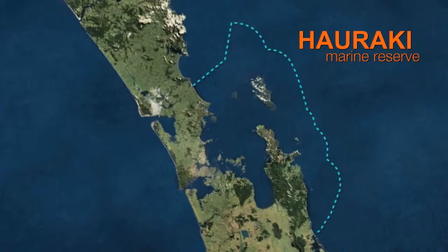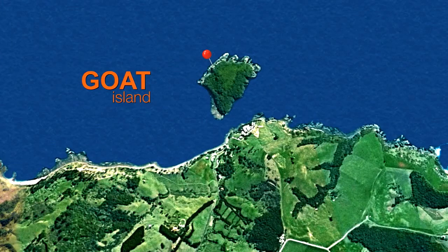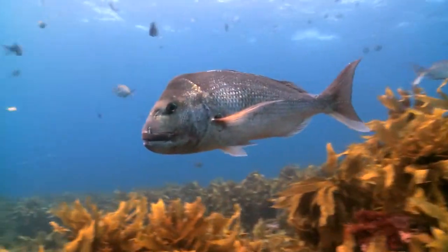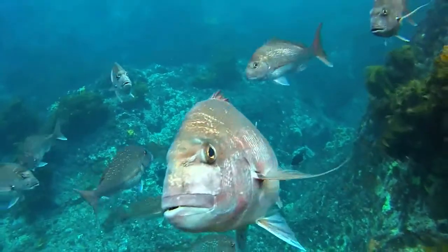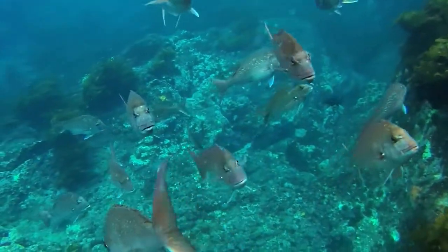Down in the clear waters off Goat Island, the first marine reserve started over 40 years ago. The big individuals and great numbers of fish you can only find in those marine protected areas now. So grab your snorkel, wade in, and get wild about New Zealand.